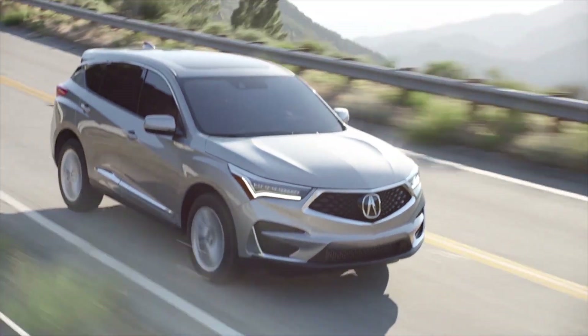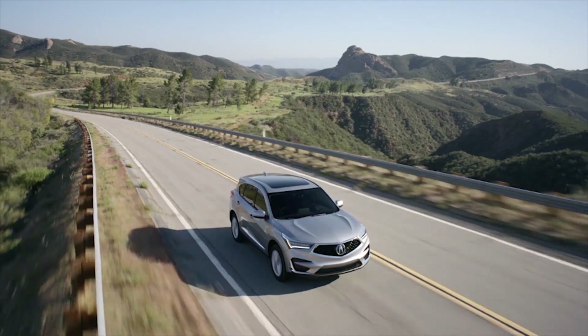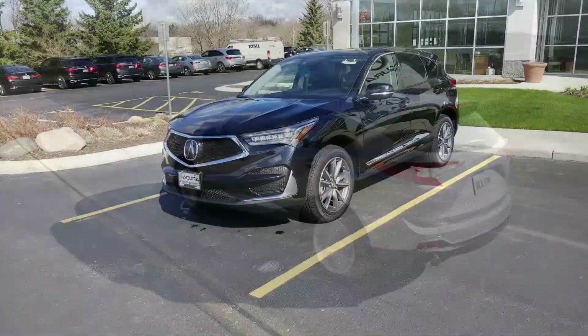Today we are going to look at the 2020 Acura RDX Super Handling All-Wheel Drive with a Technology Package. The RDX comes with a powerful 2.0L turbo 4-cylinder engine with an excellent 27 miles per gallon on the highway.